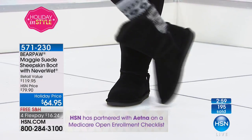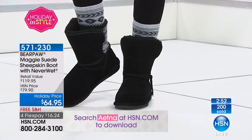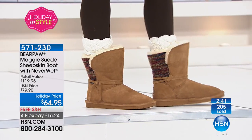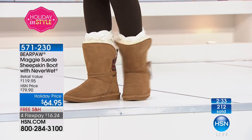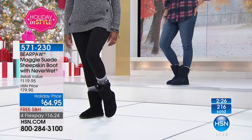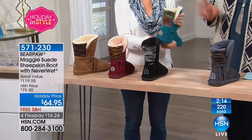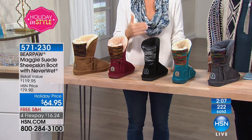This boot is ageless — it's for everyone. I have a 15-year-old daughter who has a pair, I have mine, and my mother has multiple pairs. It's generational. If your granddaughter would love these, your daughter would love a pair, your grandmother would love a pair — take advantage of these dynamic colors while we have them. Imagine a holiday photo: grandmother, mom, and granddaughter all sitting by a Christmas tree with their Bear Paws. Adorable — and the price is right.